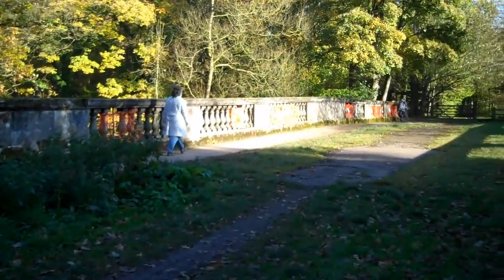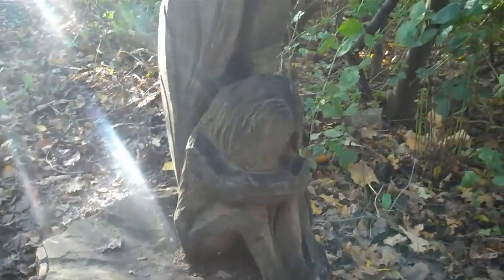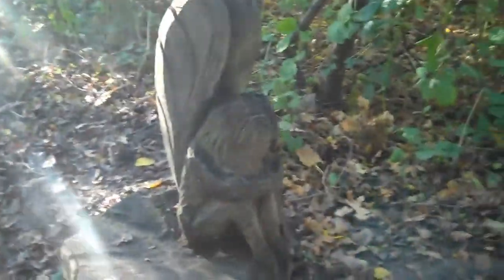We've walked around the dam in the opposite direction to what we did in summer. The wishing bridge is behind me. We've walked beyond the wishing bridge to this bridge, and it's called Crossfield Bridge. And we've just come across a little wooden sculpture of a fairy going to sleep.